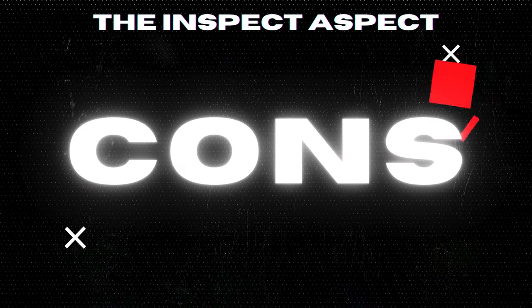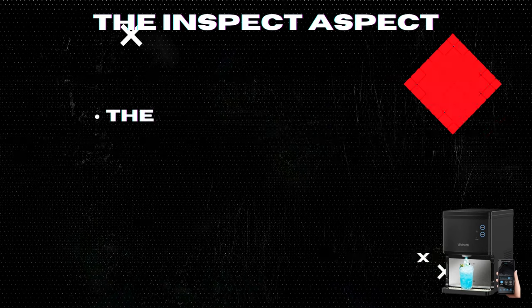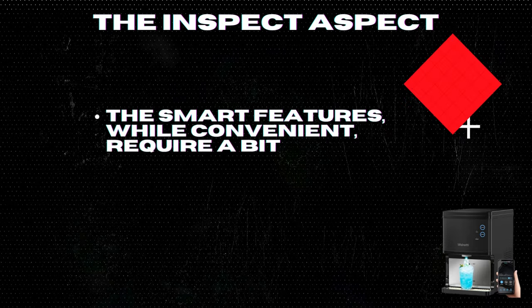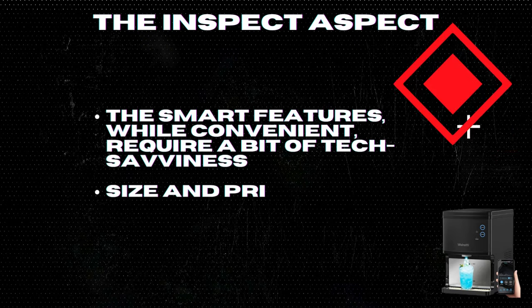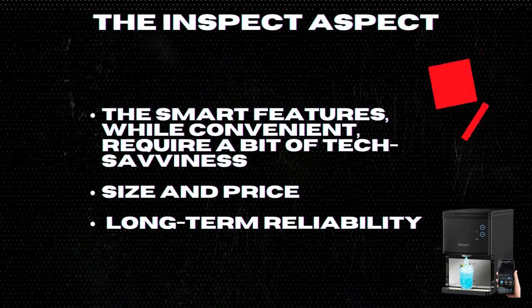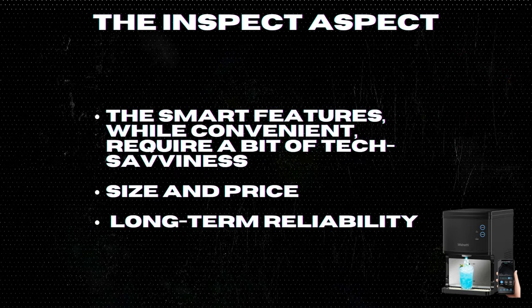However, no machine is without its icy patches. The smart features, while convenient, require a bit of tech savviness. If you're not comfortable using apps for your appliances, you might find this a bit cumbersome at first. Another point to consider is the size and price — it's a significant investment, both in kitchen space and in your budget. Ensure you have the counter space and the need for such a high volume of ice daily.